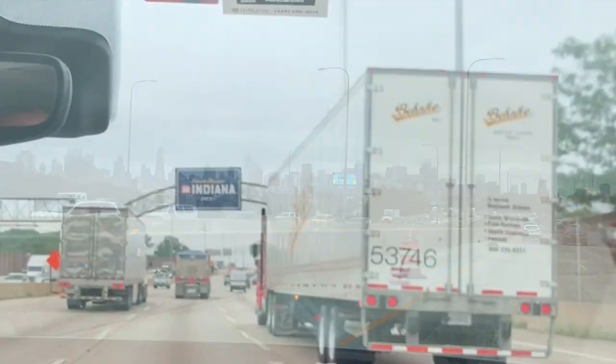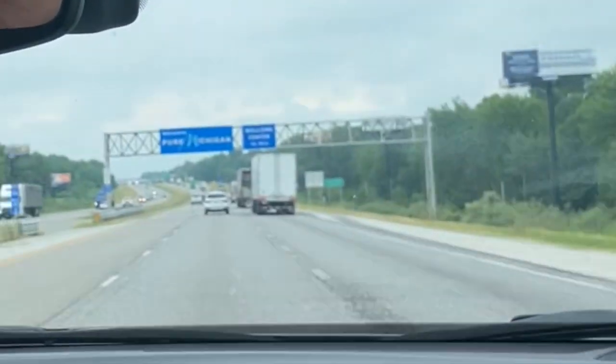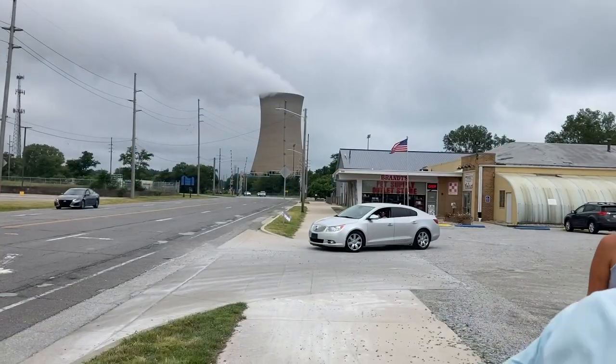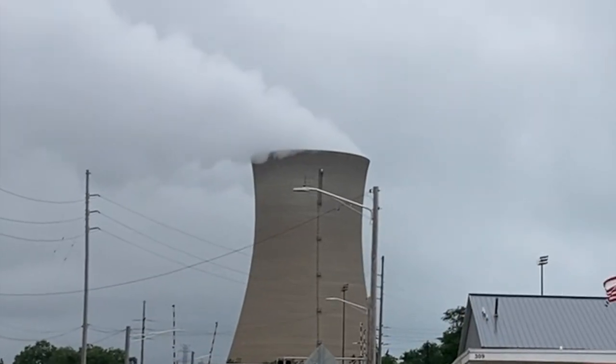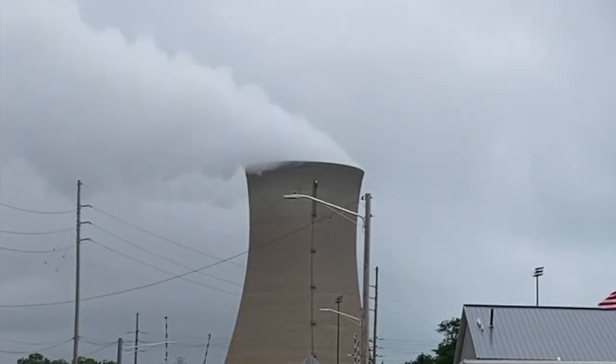After that, we arrived in Indiana. Indiana was kind of boring, to be honest. In Michigan, we stopped at this hot dog place, and right next to it was this huge nuclear power plant, which was super cool. I'd never seen one of these in real life. It kind of felt like we were in the middle of nowhere, but still very cool.